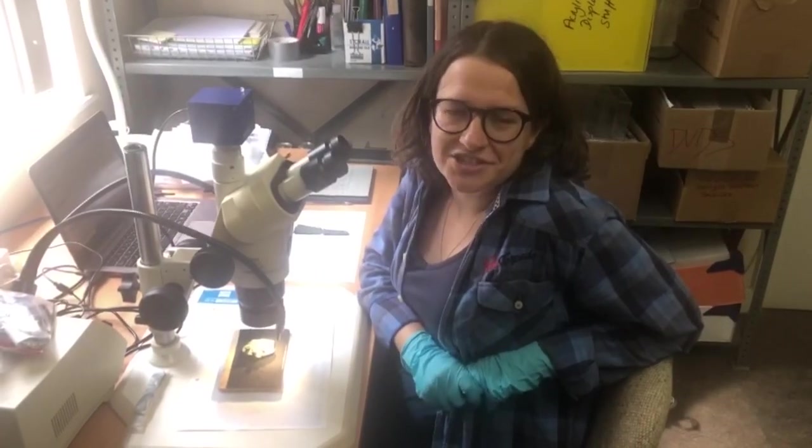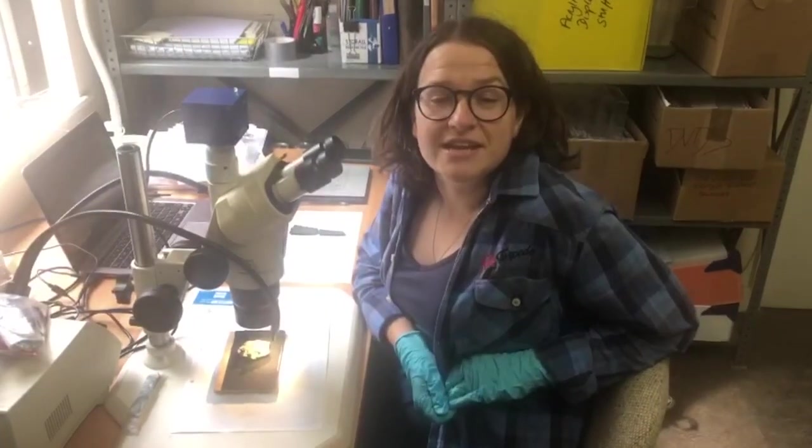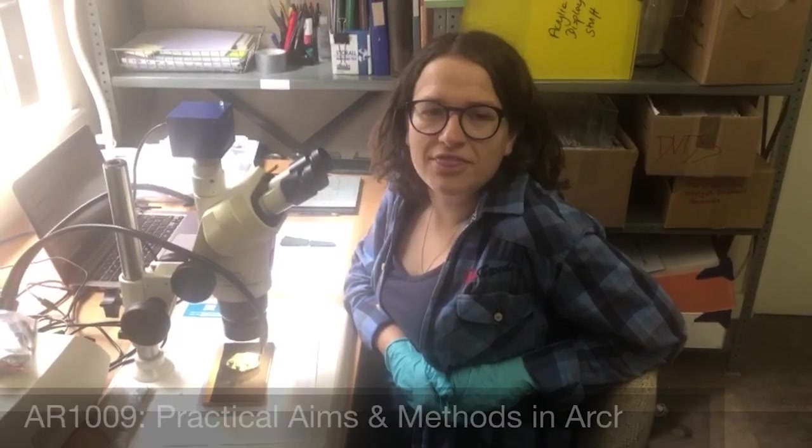Hi, I'm Dr. Rachel Crellin, and I'm one of the lecturers in the School of Archaeology and Ancient History at the University of Leicester. Today I'm working on Bronze Age material in the Wiltshire Museum in Devizes. But more usually, I'm the lead for the admissions team in the school, and I also take some first year modules. If you're studying BA or BSc Archaeology, you'll be learning with me in semester one in AR1009, Practical Aims and Methods.